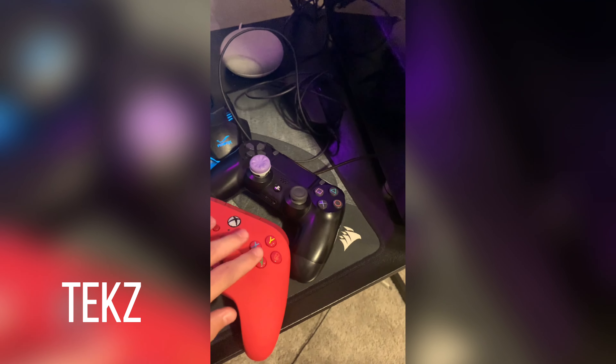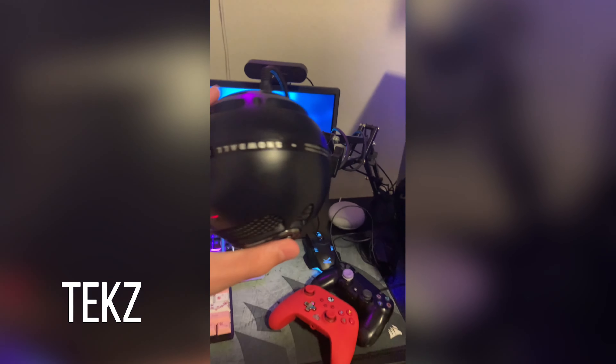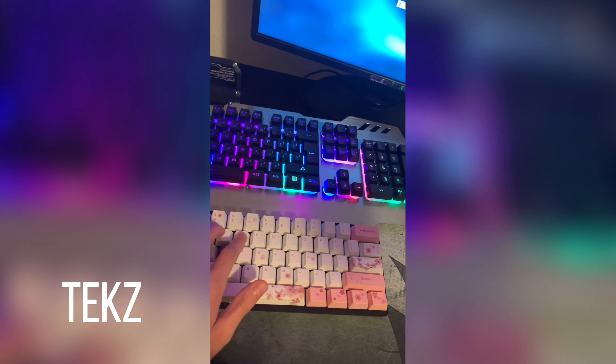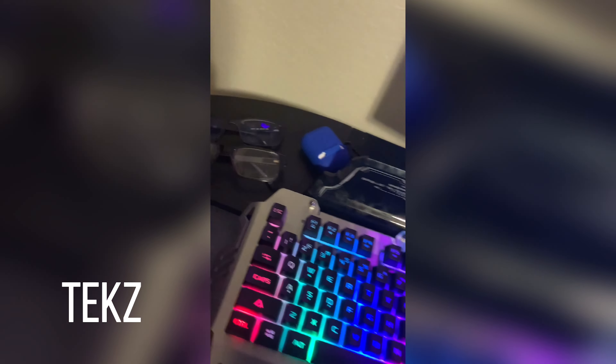We got a PS4 controller, Xbox, Google Home, my Blue Snowball with the mic arm, Logitech C960 webcam, my editing keyboard and my gaming keyboard. We got the HyperX Cloud headset and two pairs of glasses.